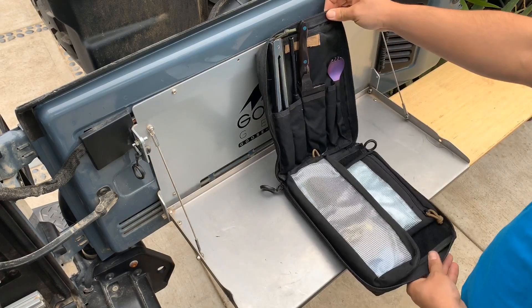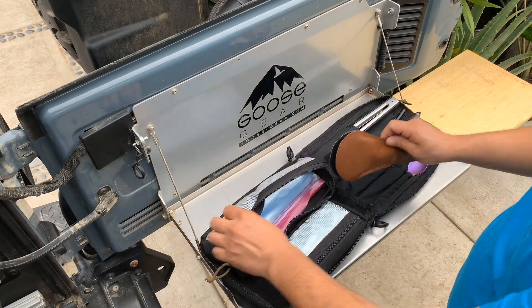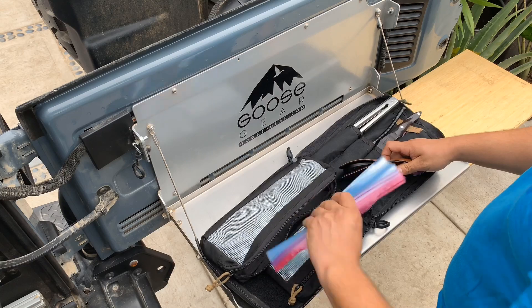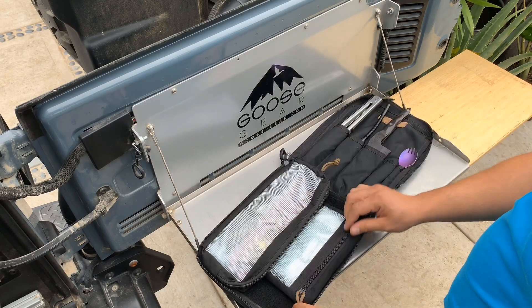Super nice and convenient — what you need. In here I have scissors if I need to cut anything when cooking, and some Ziplocs. Super convenient. Things you grab most when you're cooking.